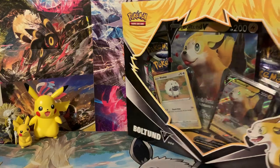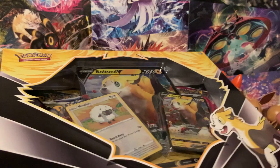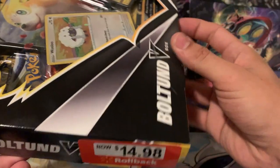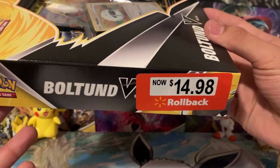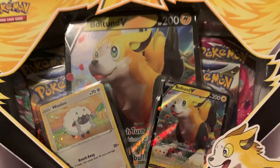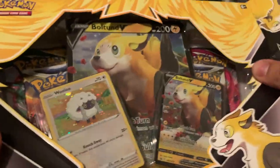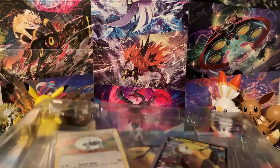But before we get into that, I wanted to open a few packs, so let's go ahead and open this Bolton V-Box. The reason why I got this was because I was at Walmart and I found one that finally had the sticker on it so I could show you guys it is in fact $15 for these boxes right now at Walmart. Super awesome price for these boxes when you think about what you're getting. You're getting two promo cards and a jumbo card.